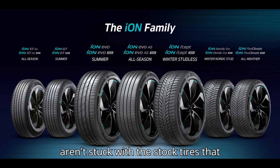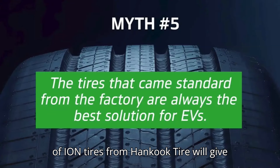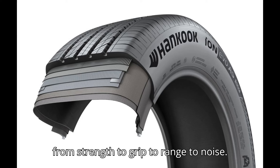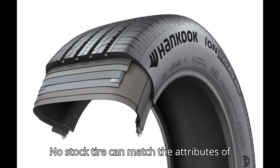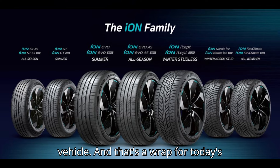So no, you aren't stuck with the stock tires that came with your new EV. Upgrading to a set of Ion tires from Hankook Tire will give you better performance on every level — from strength to grip to range to noise. No stock tire can match the attributes of the Ion, so make it the first modification you make to your electric vehicle.